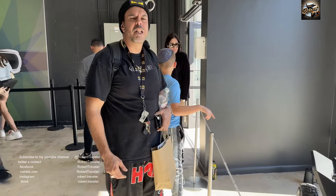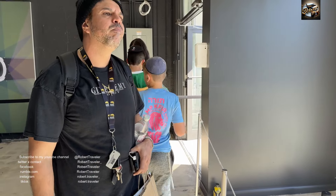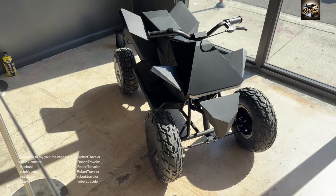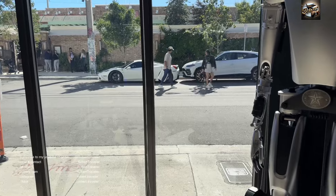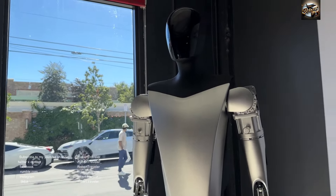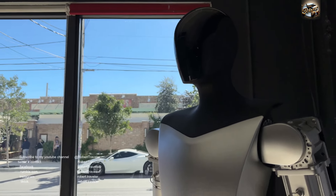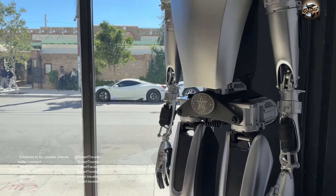It goes about 15 miles per hour, fully electric. I want to check out Optimus — look at its facial interface, look at the details. Again, that's the TeslaBot, aka Optimus 1.